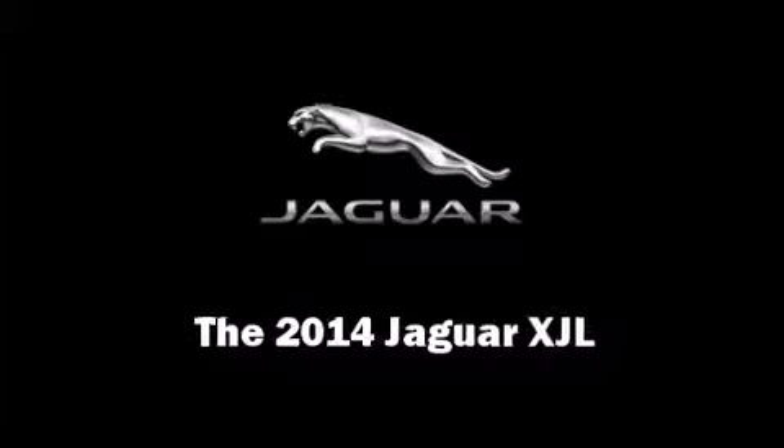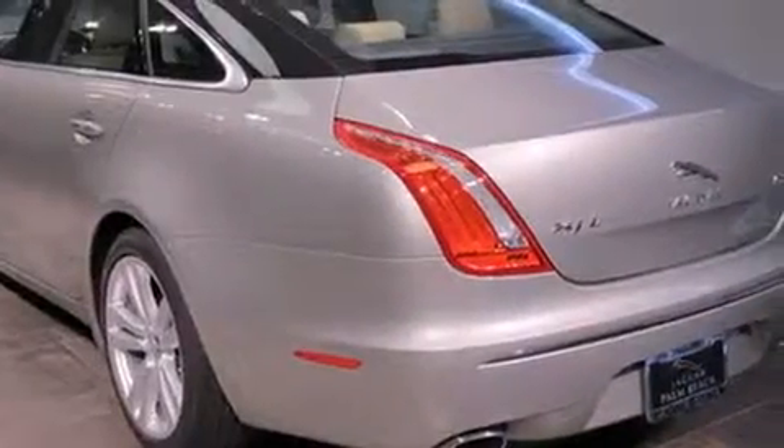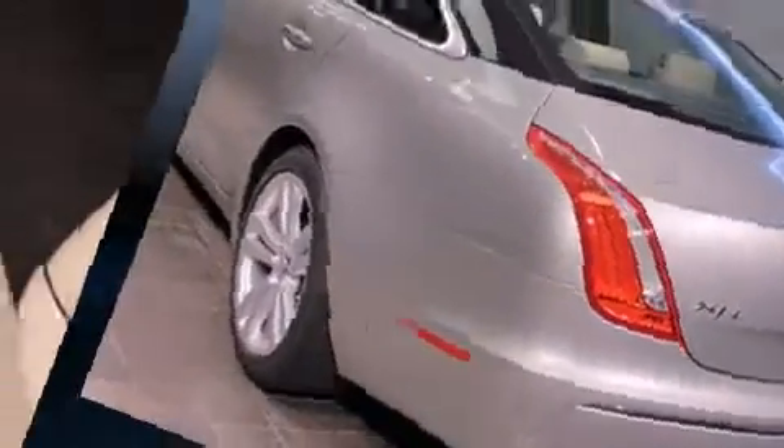This four-door sedan will allow you to take command of the road with confidence. It features an automatic transmission, rear-wheel drive, and a three-liter six-cylinder engine.